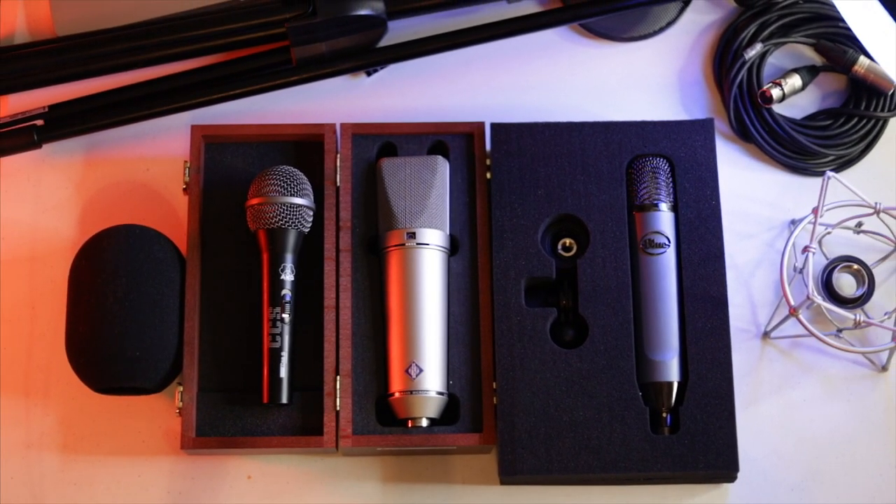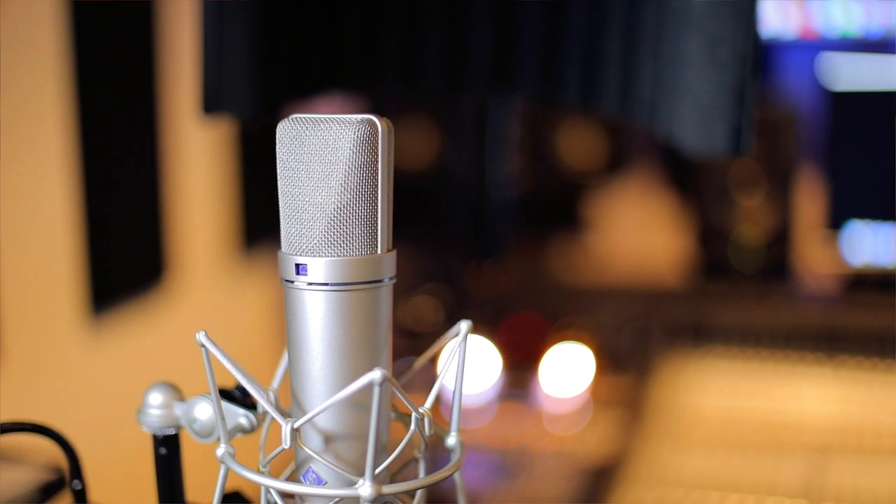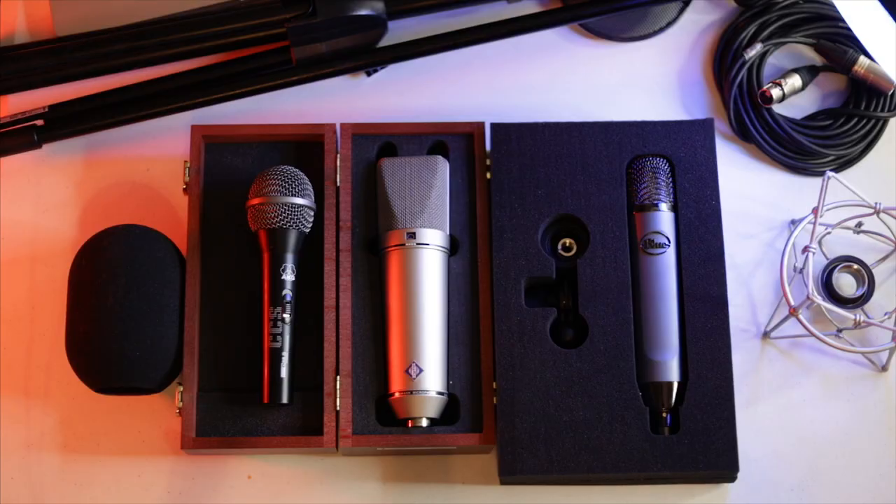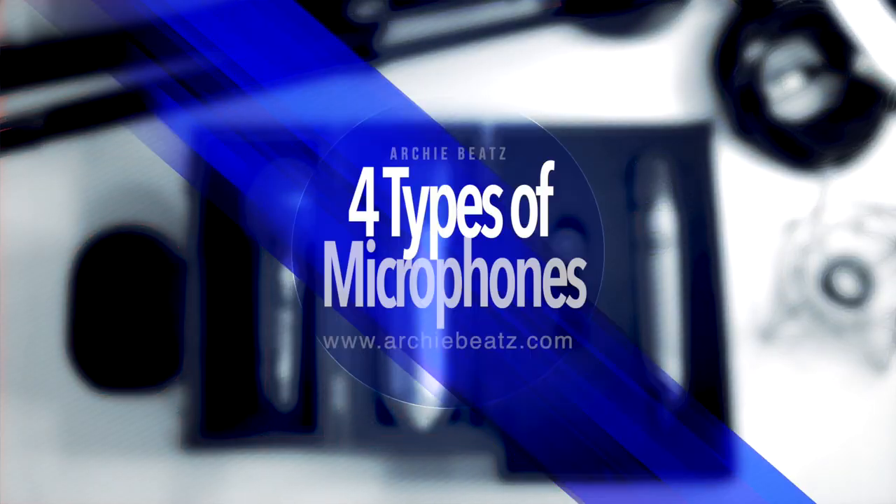Are you having trouble picking the best microphone for your sound, or do you want to know the four different types of microphones? What's up YouTube, welcome back to my channel. This is your boy Chubich and I am here to help. Welcome to my new studio, Raneo Music. Today I'm going to discuss the four types of microphones and a few characteristics about them.